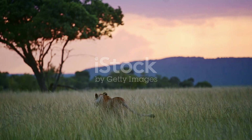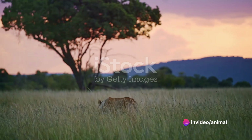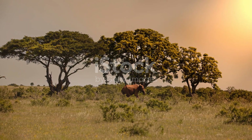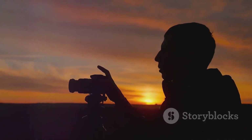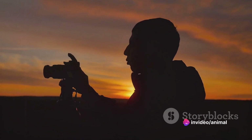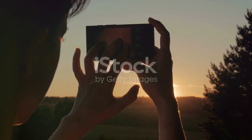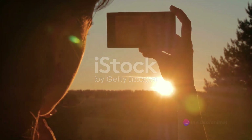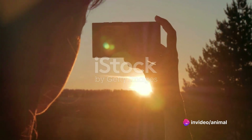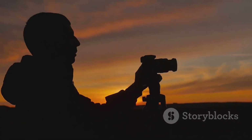Capturing the perfect moment often demands patience. Wildlife photography is a waiting game — you may need to wait for hours for that perfect shot. But it's this very unpredictability that makes wildlife photography so thrilling. Don't be afraid to experiment with perspectives. Get low to the ground for a unique eye-level view of your subject, or try shooting from a high vantage point for a bird's eye view. Play around with different lenses and focal lengths — a wide-angle lens captures the environment, while a telephoto lens is perfect for close-ups.